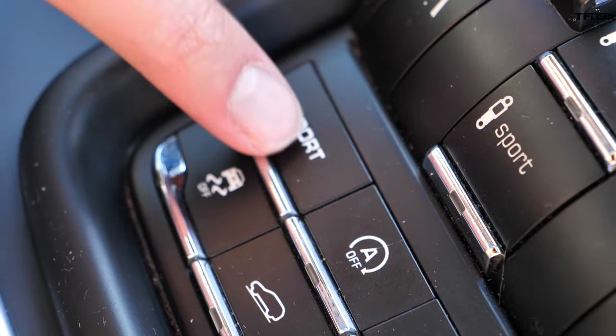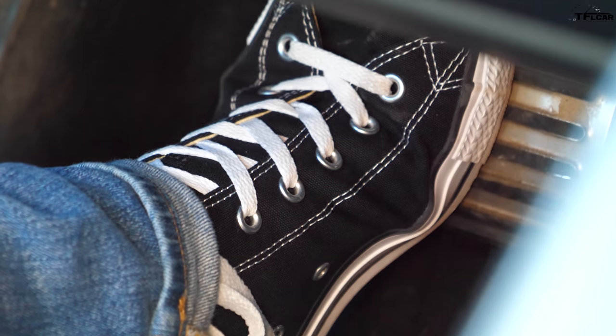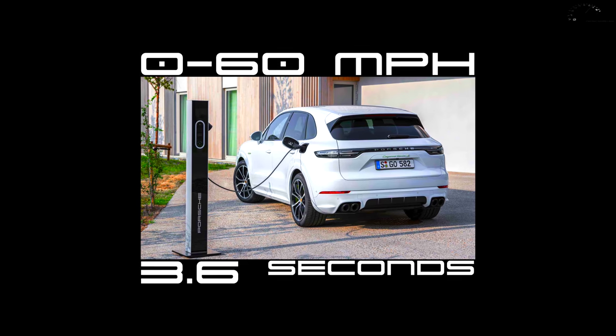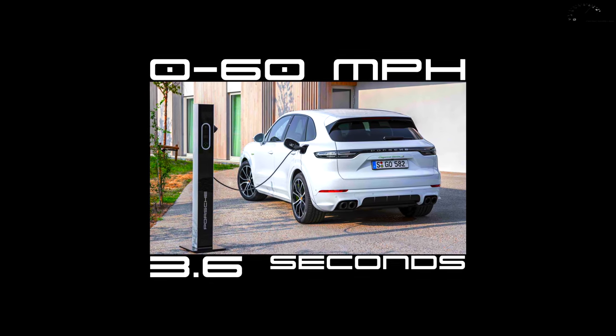The Tesla launch procedure: put it in Drive, push the Sport button, hold the brake, mash the throttle, then release. The Cayenne has been driven the equivalent of 4.8 times around the Earth. Notably, there's even a faster version now — the Porsche Cayenne Turbo S E-Hybrid — which Porsche says will do 0 to 60 in 3.6 seconds.